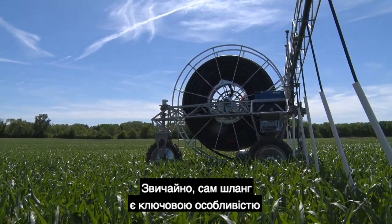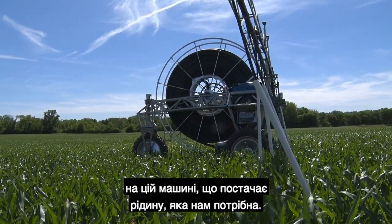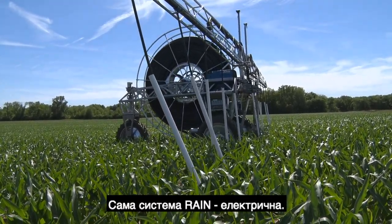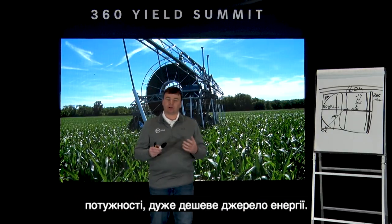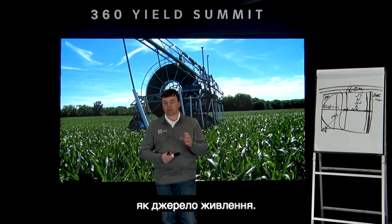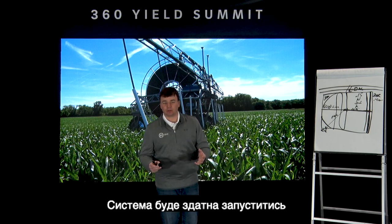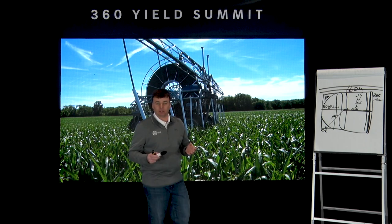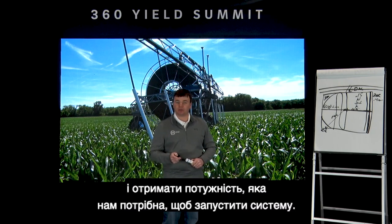Here's the machine running through the field — the hose is the key feature, supplying liquid primarily water with nutrients mixed in. The Rain system itself is electric, which is a very reliable and cheap source of power. We have several power source options: primarily machines run on a wire, though some cases may use a generator. The system can run on either single-phase or three-phase service, giving great flexibility for where we can install Rain systems.